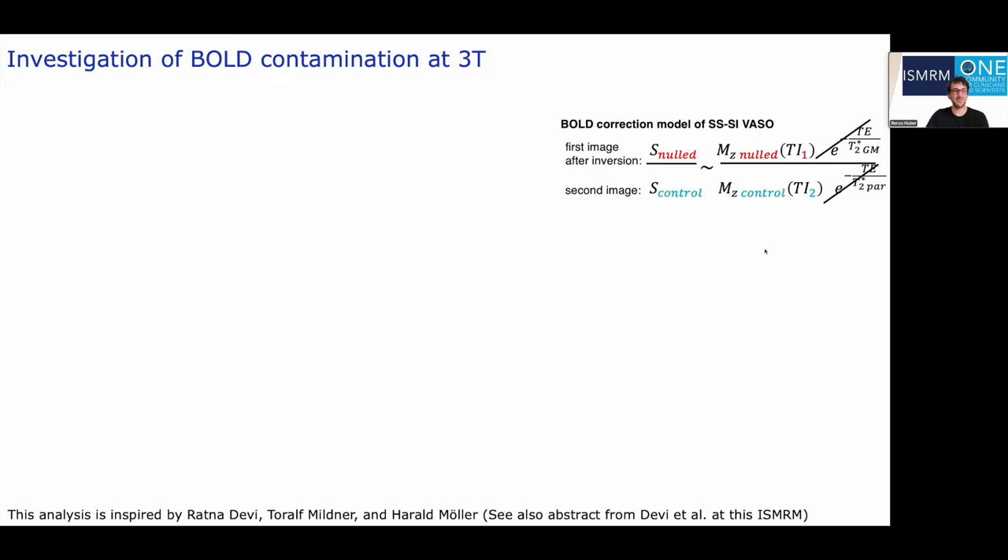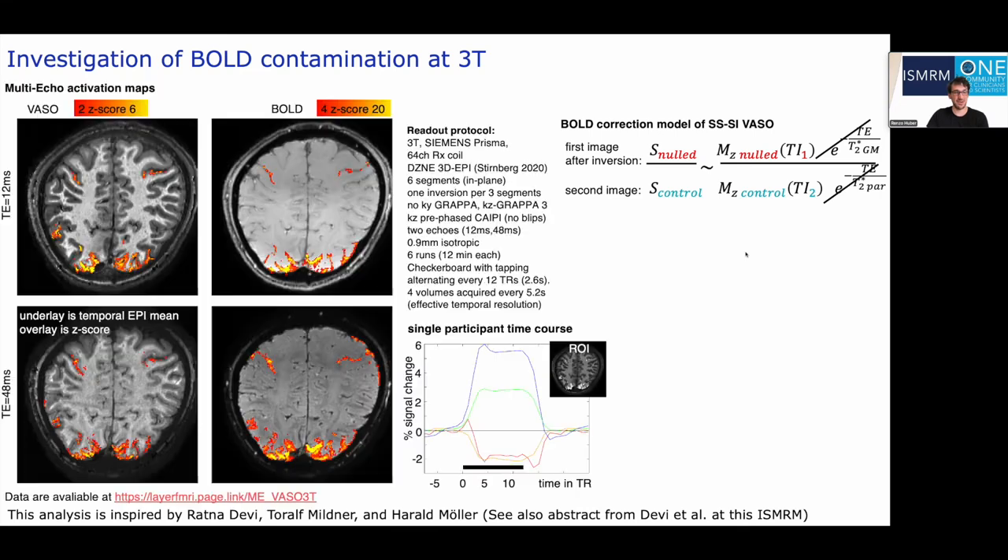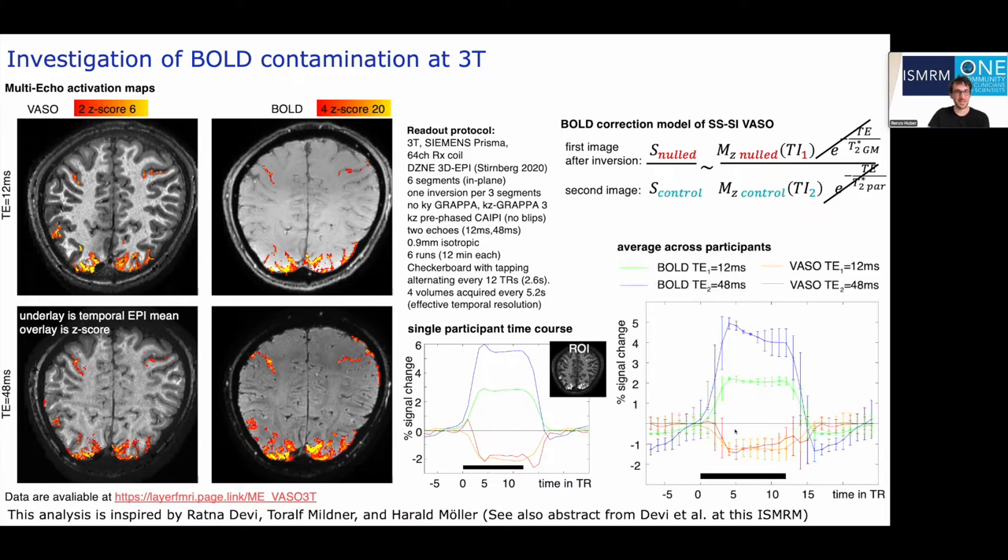To investigate this, we invited two participants to use highly segmented multi-echo readouts, acquiring multi-echo VASO and BOLD images using six segments, and then looked at the echo-time dependence of the blood volume and BOLD responses. Within and across participants, we see no discernible echo-time dependence for the VASO signal decrease, as opposed to BOLD which directly scales with echo time. This tells us that empirically, at these resolutions, the division model seems to be applicable at 3Tesla.